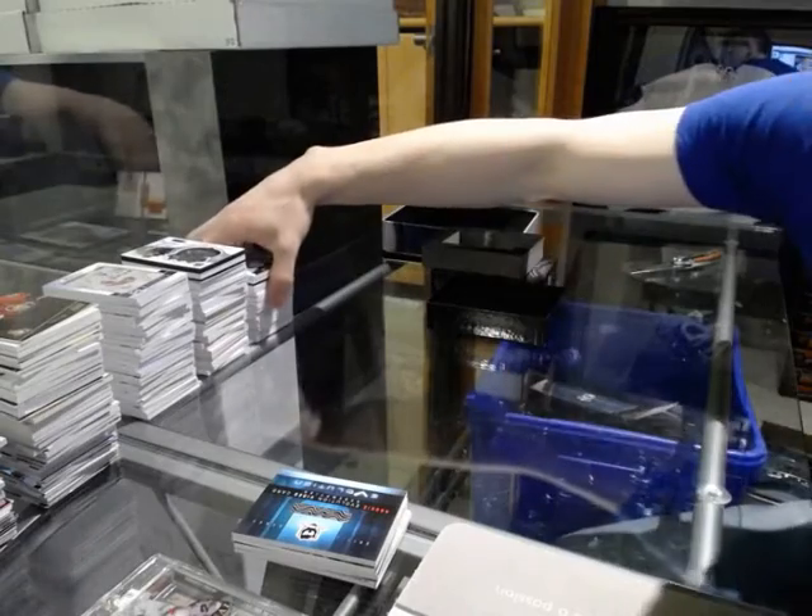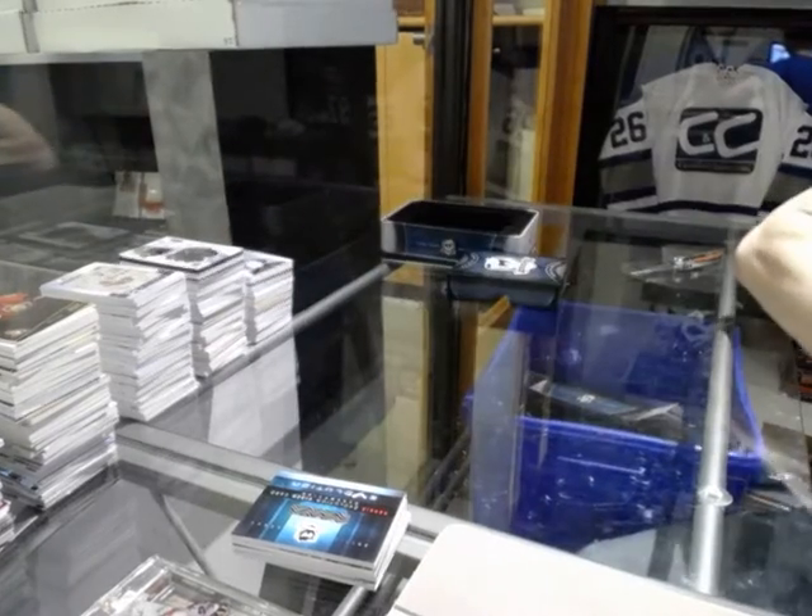So there we go, boys and girls, children of all ages. Multi-random is coming up next. We'll see you next time.